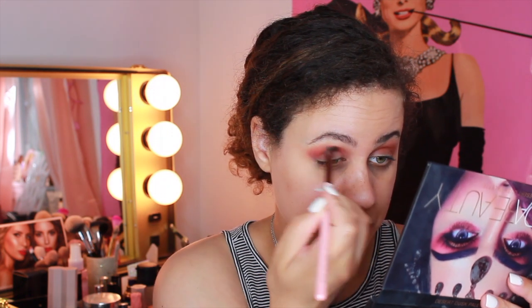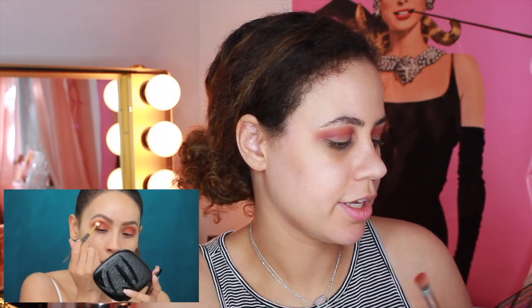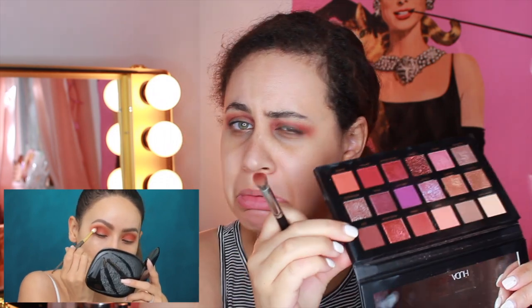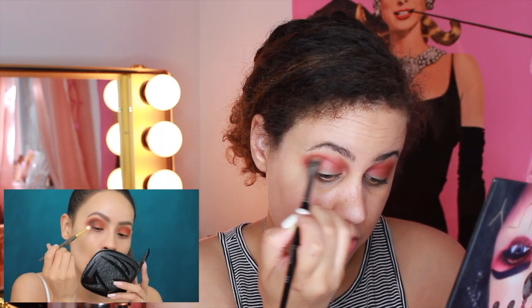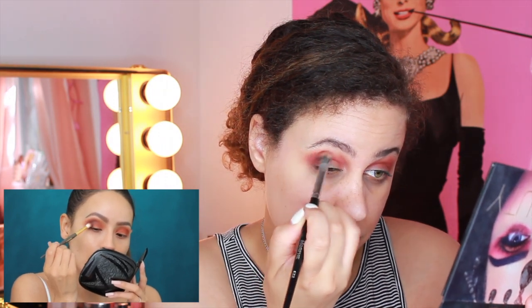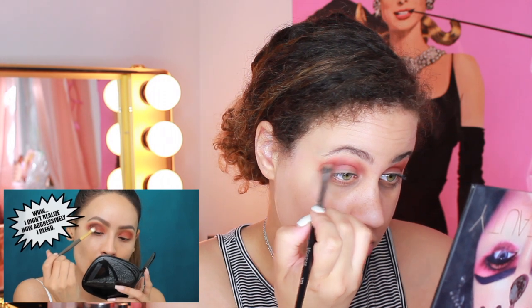The next color Desi uses is rather bright — the closest I can get is Saffron from this palette. She then goes in with Passport, applying it into the crease and really warming it up. Then she takes the darkest brown shade, called Tan Line, applying it on the outer V and bringing it into the crease. She applies it on the outer crease first because that's where the product should be darkest, then buffs it into the crease.